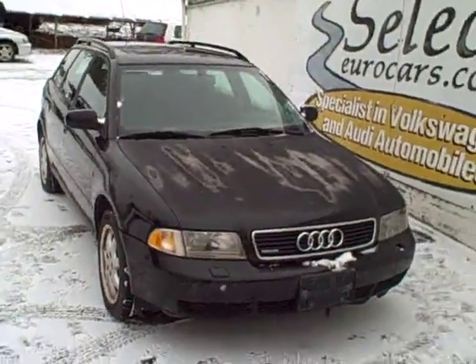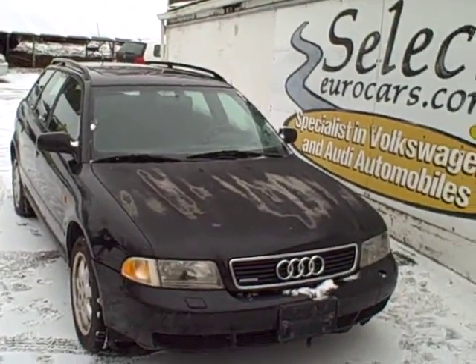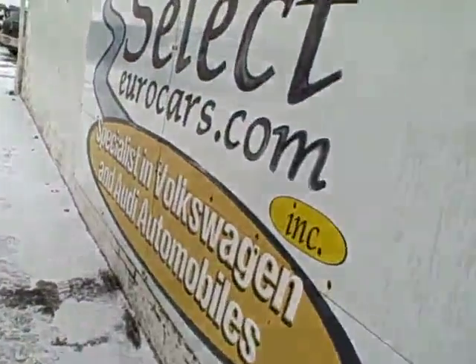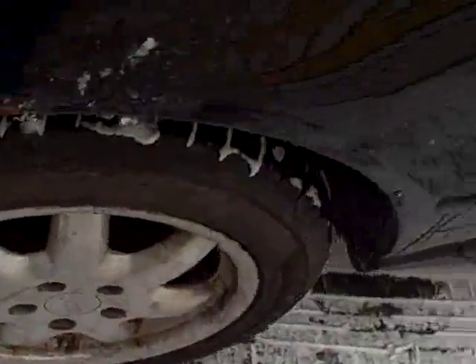This 1999 Audi A4 Avant Quattro Wagon, 6-speed, 1.8 liter, was recently traded here at Select Eurocars. While the car was driven daily by the former owner, we're definitely calling it a mechanic special.